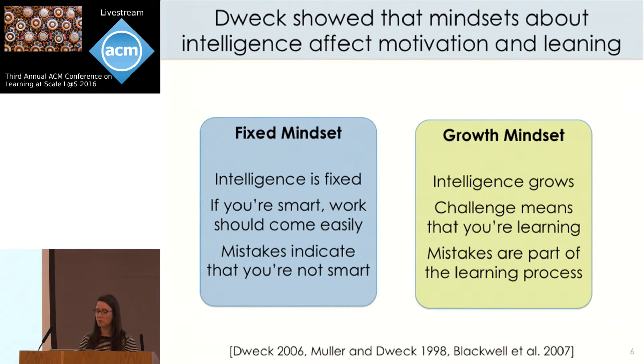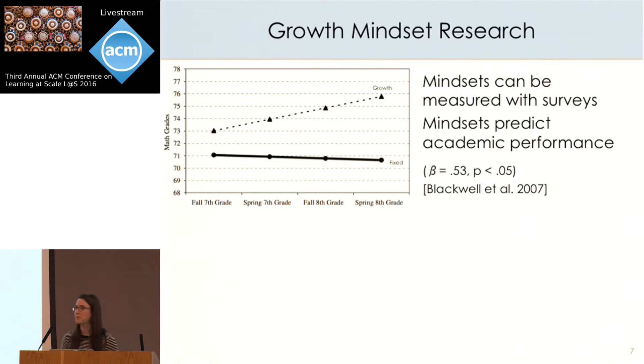In contrast, children with what's called a growth mindset think that their intelligence is malleable and that they can grow their intelligence through effort and hard work. So they see challenges as opportunities to learn and mistakes as a natural part of the learning process. Dweck has shown that students' mindsets can be measured through surveys and that these mindsets actually predict students' academic achievement over the challenging years of middle school.